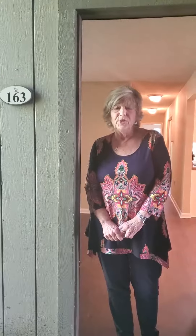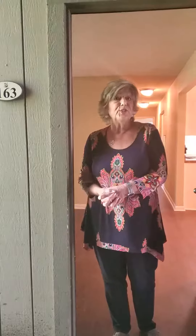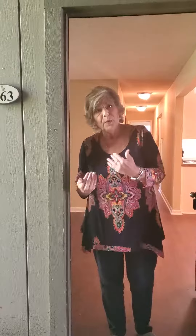Hi, welcome to Wildwood at 220 Covington Avenue, centrally located in Thomasville, Georgia. I'm here to show you our spacious three-bedroom, two-bath Magnolia. Come on in.